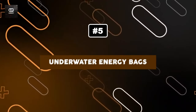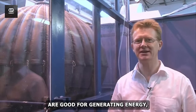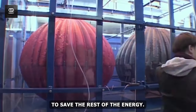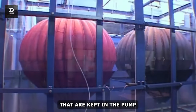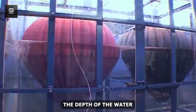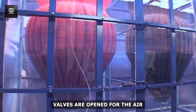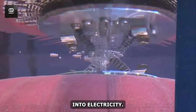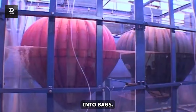Number 5: Underwater Energy Bags. Wind turbines are good for generating energy but have a catch — they don't always work perfectly and are unable to store surplus energy. With the latest technology, air is gathered into bags kept in pump stations under the ocean. The depth of the water creates pressure on the air, and when energy is required, valves are opened for air to flow out and turbines convert that air into electricity. An added benefit is the ability to pump air back into the bags for reuse.